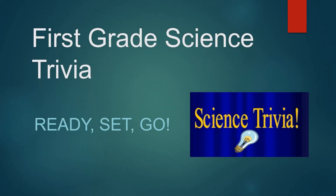Hey kids, let's do some first grade science trivia. Ready, set, go!